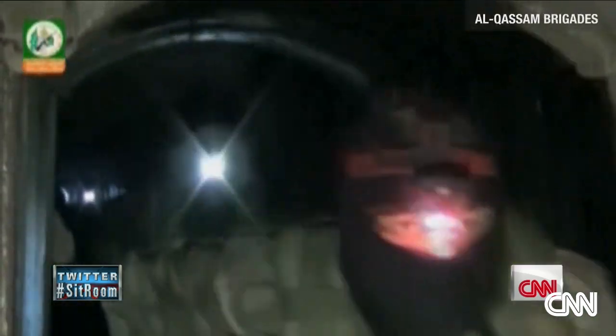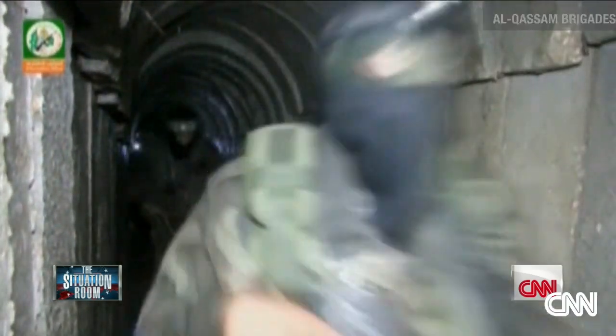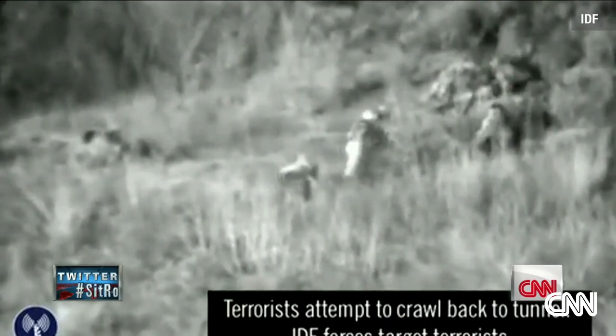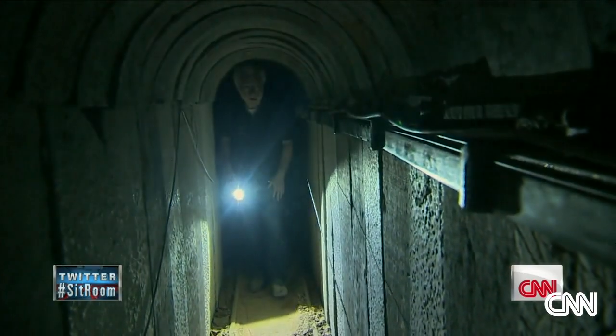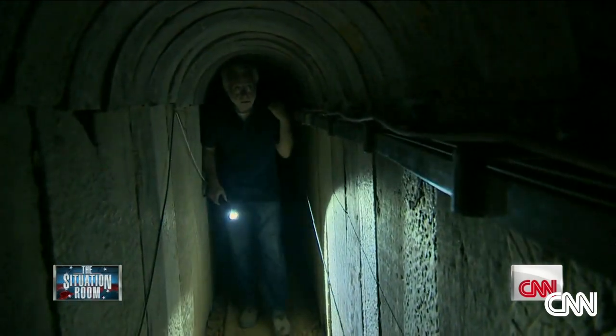Hamas boasts about its network of tunnels, posting video allegedly showing militants entering Israel before being targeted by an Israeli airstrike — this video was released by the IDF. Hamas never got to use the tunnel I visited. The Israelis found it and destroyed a big chunk of it.